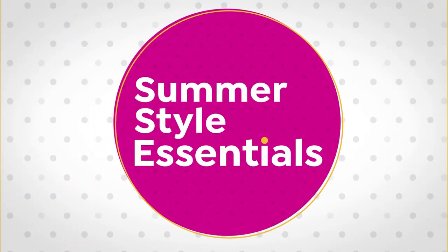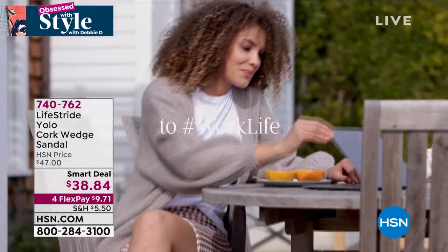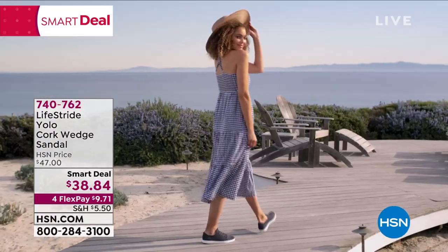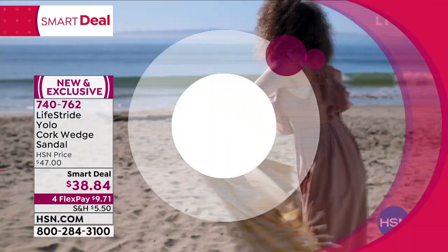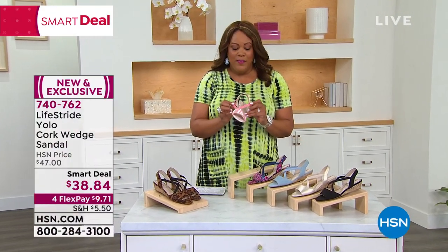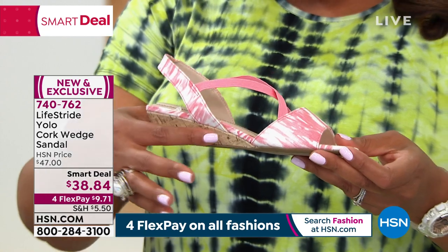We're going to kick things off with the smart deal for the summer — these are the Life Stride YOLO cork wedge. They're adorable. It's a way to dress up your look by Life Stride. They have a cork wedge sandal that is stretchy across the straps so if you need a little bit of room, this smart deal is fantastic at $38 today. This crisscross design is stretchy so if your feet swell, it's perfect. I'd pick up the tie-dye — it has the perfect cork wedge, about one and a quarter inch.